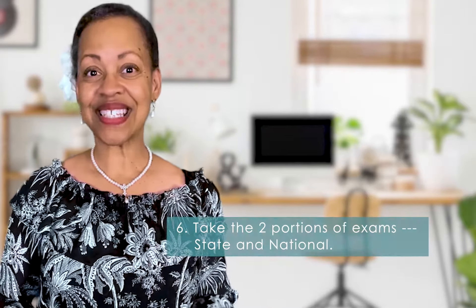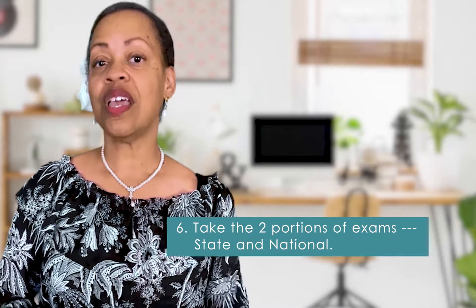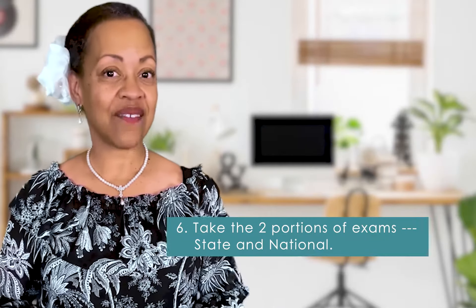And number six, take the exam. There will be two portions — you've got the state and you have the national. You've got to complete both. You've got to pass both.